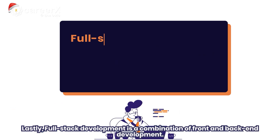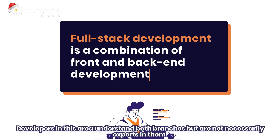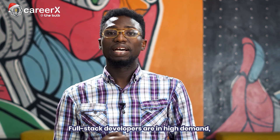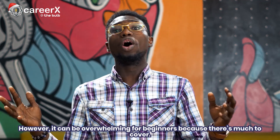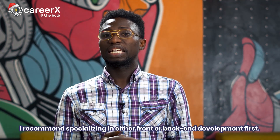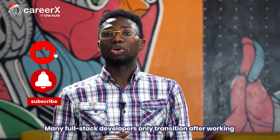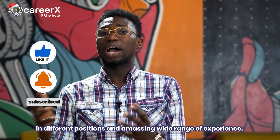Full-stack development is a combination of both front- and back-end development. Developers in this area understand both branches, but are not necessarily experts in either. Full-stack developers are in high demand, and the role is perfect for people with entrepreneurial mindsets. However, it can be overwhelming for beginners. If you'd like to transition to full-stack, I recommend specializing in either front- or back-end development first. Many full-stack developers also transition after working in different positions and amassing a wide range of experience.